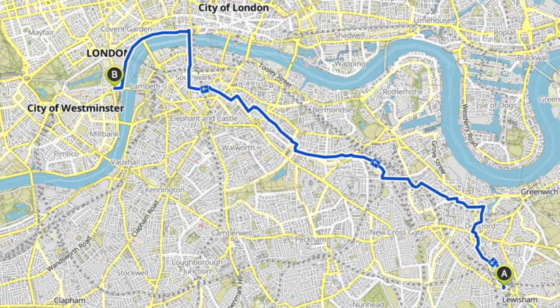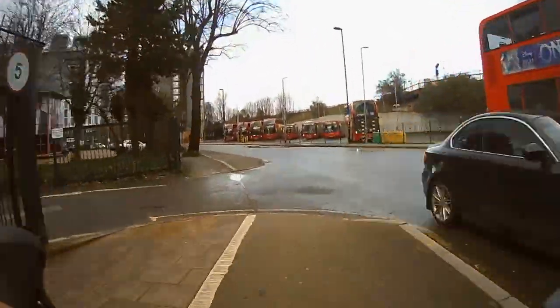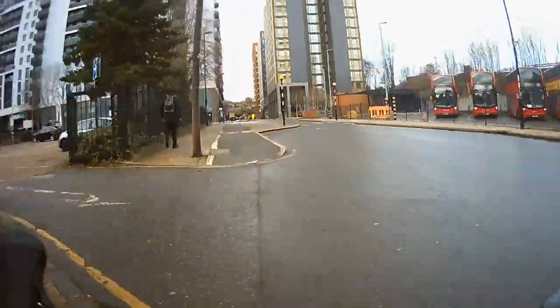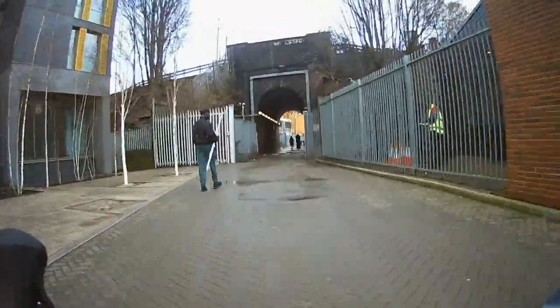So let's go! We're going to start on Thurston Road just around the back of Lewisham railway station. We're on this pretty old protected cycle lane — it's not very well designed to be honest, but it does the job. Make sure you watch out at side roads to make sure that there aren't any cars driving over it.